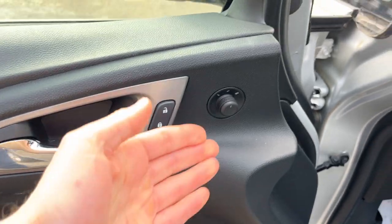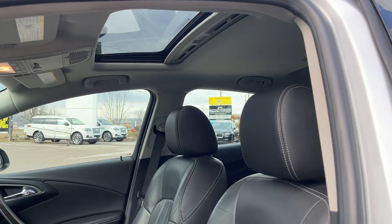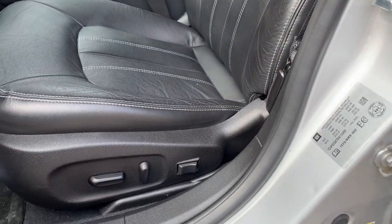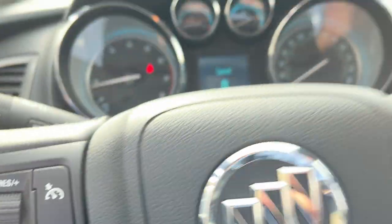Of course, power glass adjustable mirrors, and you do have a Bose audio system on here — really nice audio system on this car. You also have a nice powered sunroof there. The driver's seat is powered with lumbar support, and you do have automatic headlights here as well.